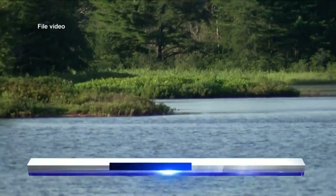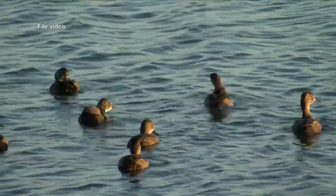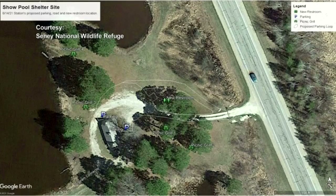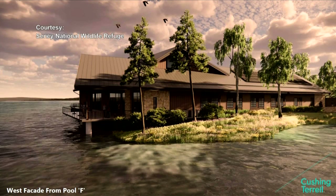Sini National Wildlife Refuge Manager Sarah Sikorski says there are four major projects they'll be working on: a bridge's water control structures repair, show pool site rehabilitation, Pine Ridge Nature Trail improvement, and their biggest one, the visitor center replacement and enhancement.